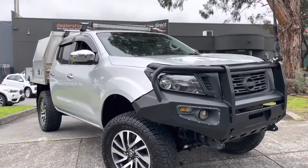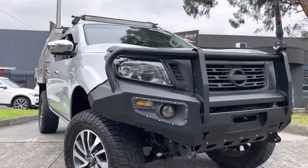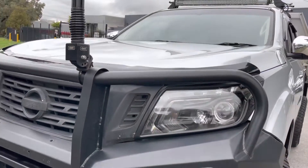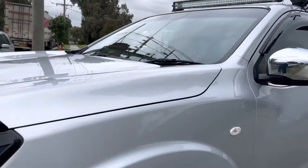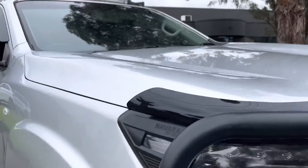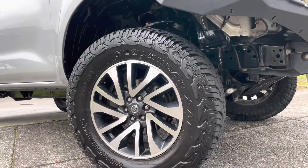Hey guys, Paige here from Dealership Direct. Thanks very much for taking the time to watch another one of our video presentations. Today we're going to be taking you through another one of our utes that we have down here on our showroom floor. It's a 2016 Nissan Navara in a D23ST model, 4x4, 6-speed. As you'll see from this video presentation, we'll take you nice and slowly across each panel of the car and you'll get the idea of just how high quality this car is.